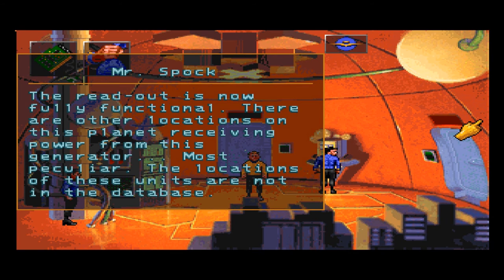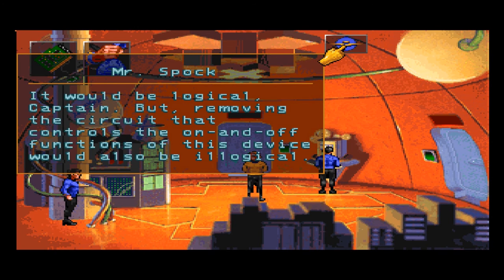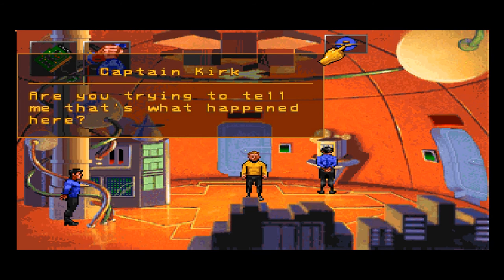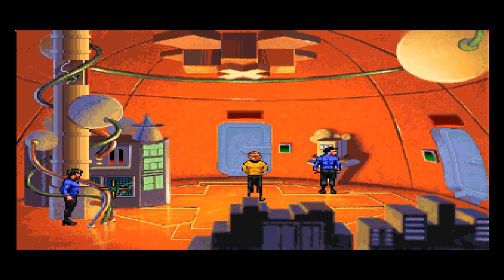Most peculiar — the locations of these units are not in the database. And you think they should be? It would be logical, Captain. But removing the circuit that controls the on and off functions of this device would also be illogical. Are you trying to tell me that's what happened here? Exactly, Captain. Until that repair is made, it would be impossible to execute a proper shutdown procedure.